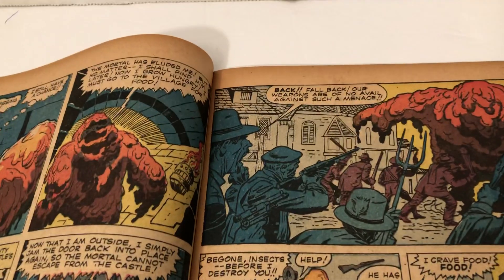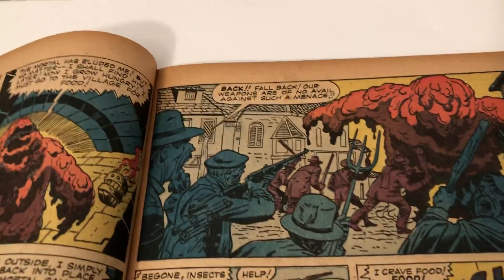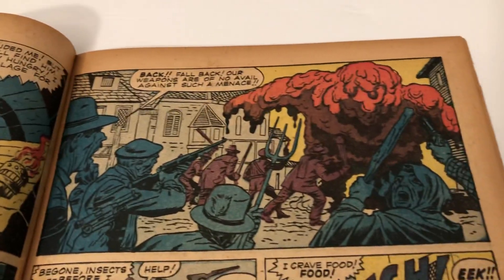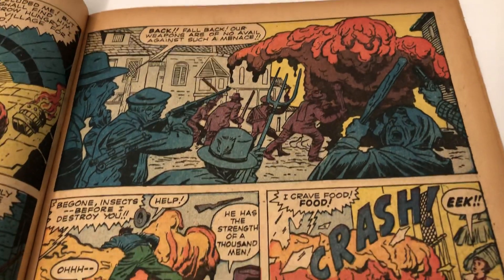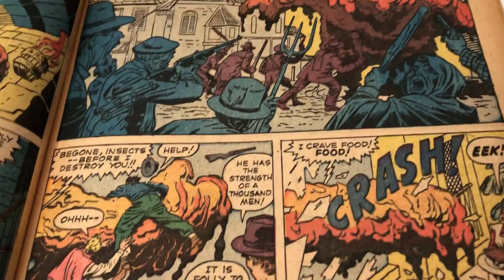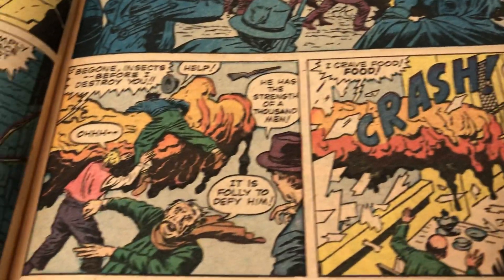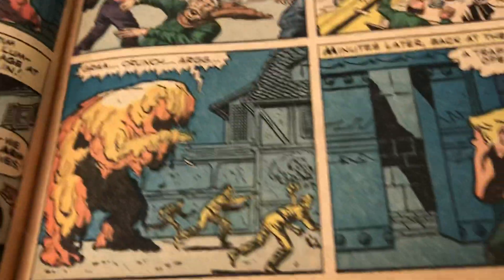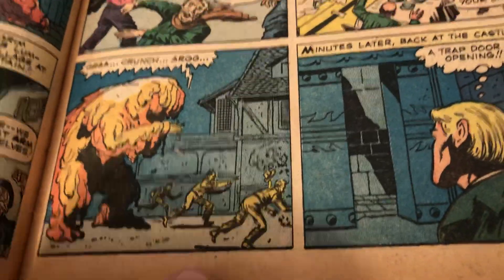I'm going to have a larger space and lay out the collection of some of the monster books. I don't have that many, but of Journey into Mystery, Strange Tales, Tales to Astonish, Tales of Suspense — there they'll go.